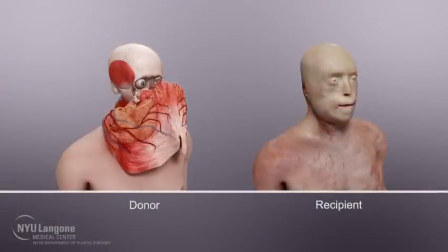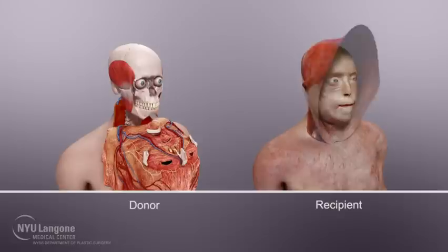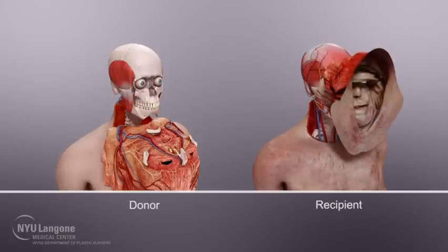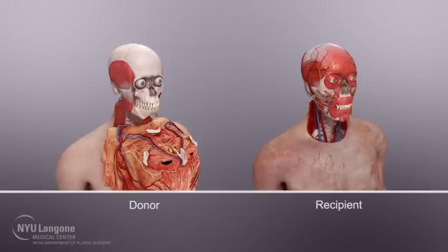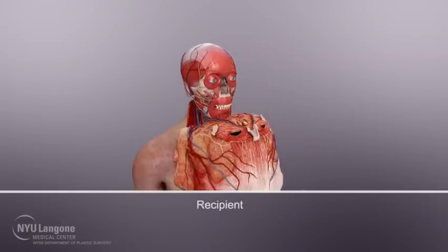First, a donor surgery which entailed recovery of facial tissue. Second, the recipient surgery which required removal of injured facial tissue. And finally, the allograft inset with the actual transfer of the donor face to the recipient.